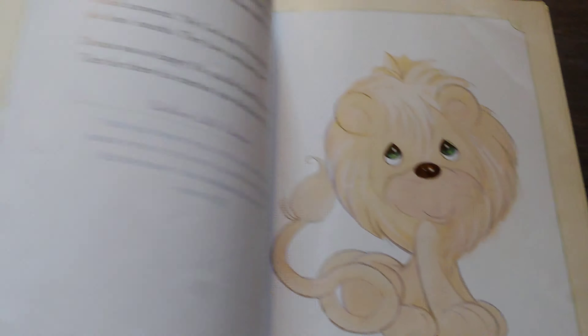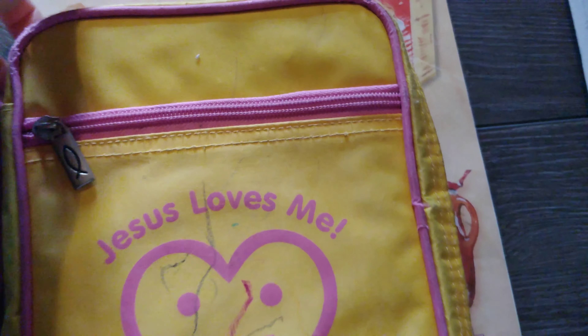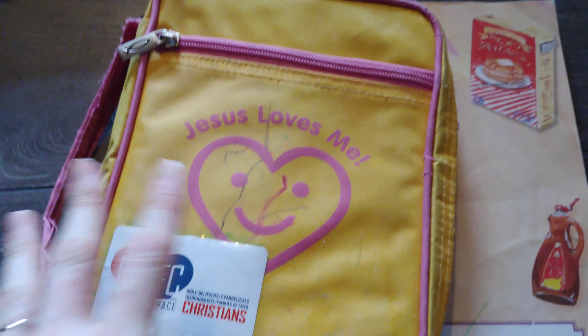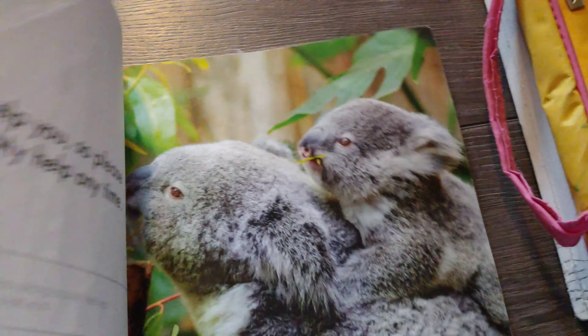For Bible we also have this simple workbook which I showed you, and it gives us the verse too. We also go over the verses in her actual Bible - just a regular King James Bible, not a kids' Bible or anything. We read it together in that as well.